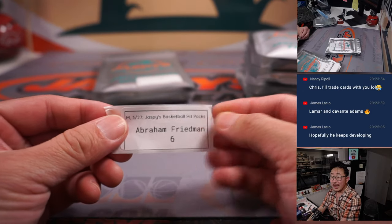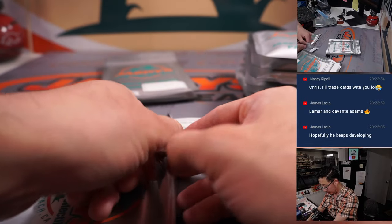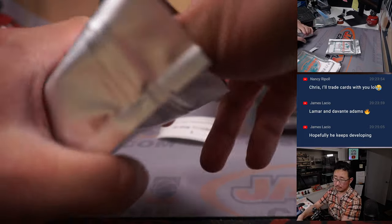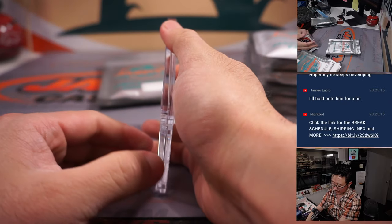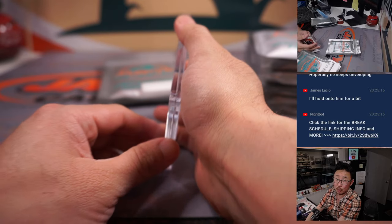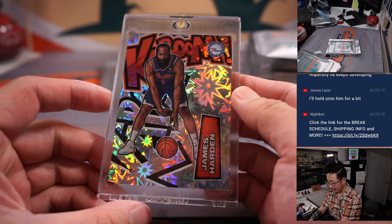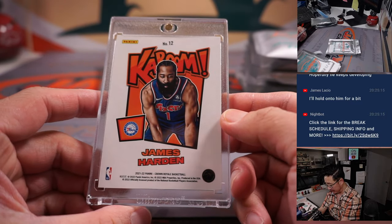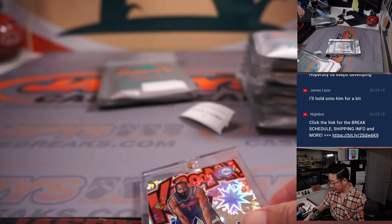Abraham, pack six. It's a Kaboom! There's James Harden, Sixers edition for Abraham. From Crown Royale. Love these Kabooms.